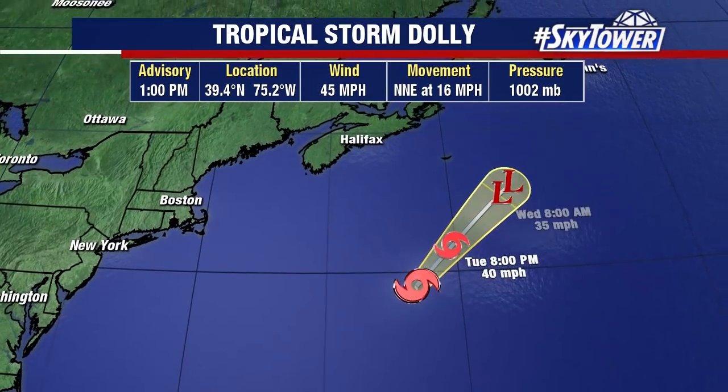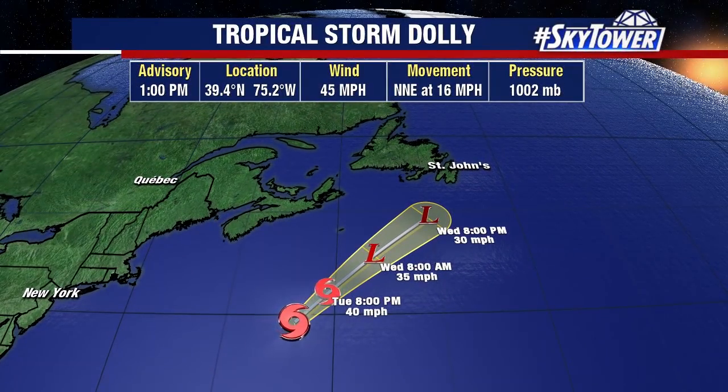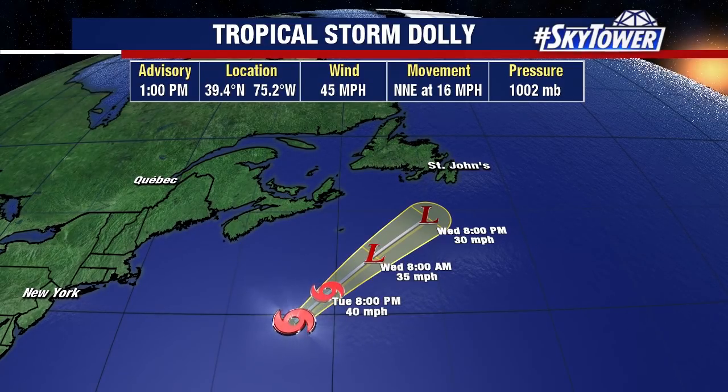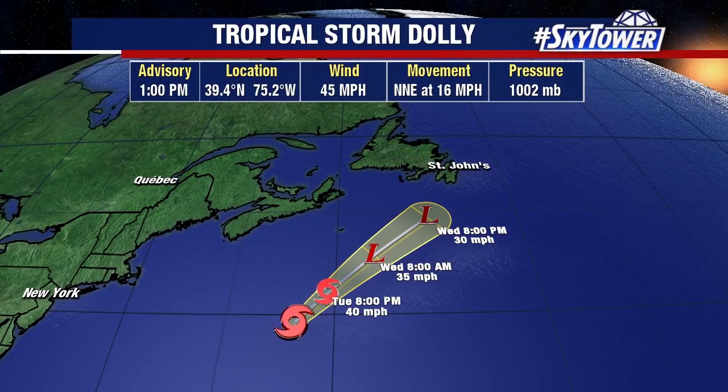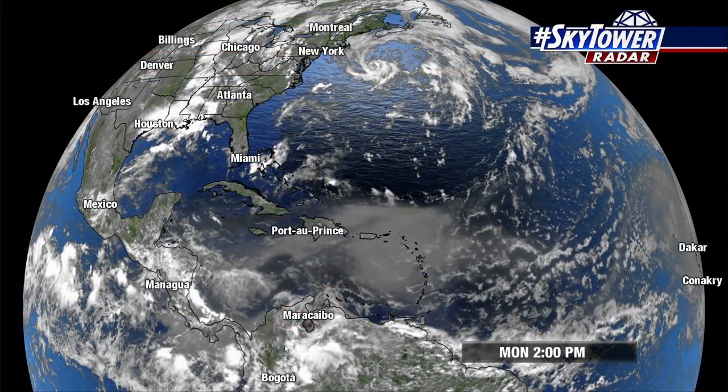And that's still the case. It will continue to work its way to the north. By tomorrow, it looks like it starts to lose those tropical characteristics once again, dissipating by tomorrow night very likely, as it works its way over those cooler waters of the North Atlantic. The wind shear will start to increase over the system as well, so it'll be a very short-lived system.